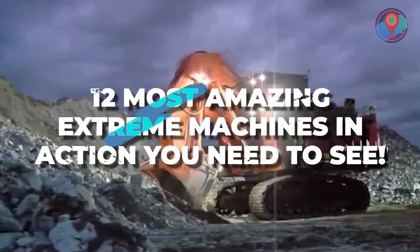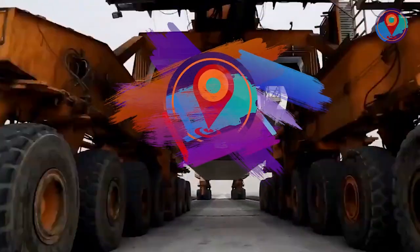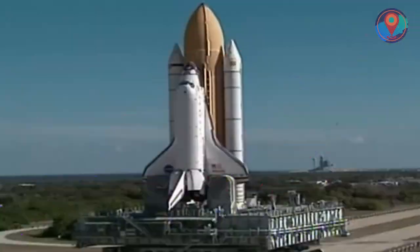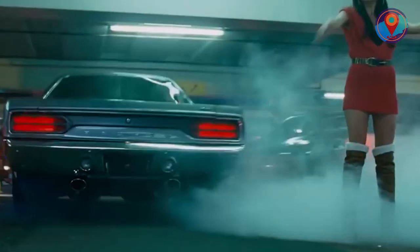It's time to unleash the 12 most amazing extreme machines in action you need to see. What's up, Factnatics? This is Discovery Amused, serving up your daily dose of the most outrageous, outlandish, and out-of-this-world fun facts. Stick around till the end because you will surely dig our number one pick. Let's rev them up.